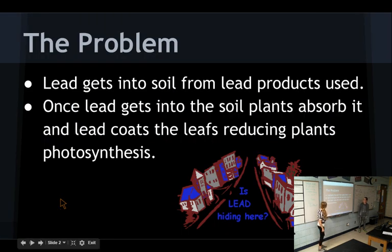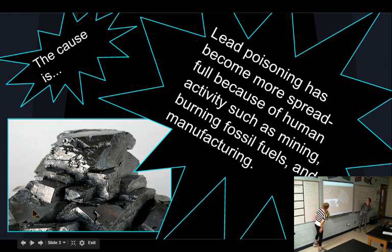The problem: lead gets into our soil from lead products used. Once lead gets into the soil, plants absorb it and lead coats the leaves, reducing plant growth. Lead poisoning has become more widespread because of human activities such as mining, burning fossil fuels, and manufacturing.